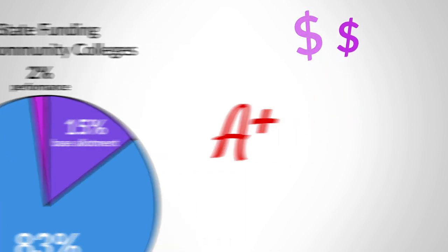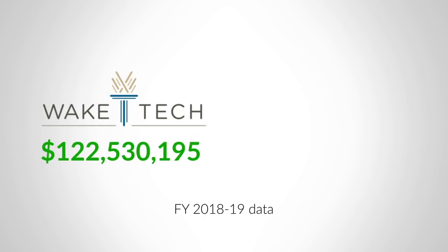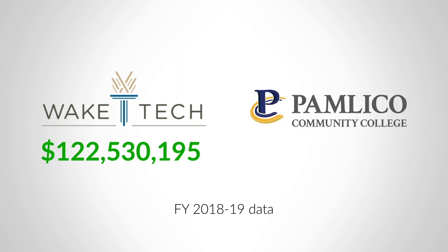So how much money do colleges actually take home? Wake Tech Community College, the largest, received about $123 million this year. Pamlico Community College, our smallest institution, received less than $6 million.